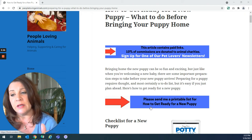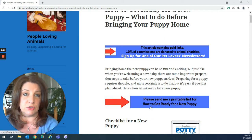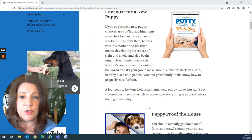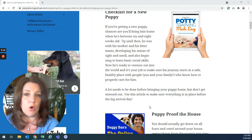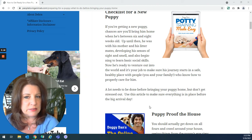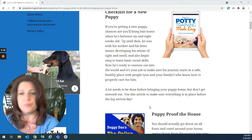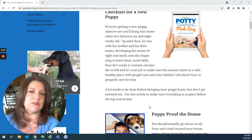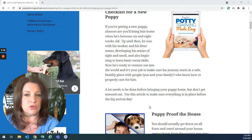Anything that I give you in today's video — and I'm going to give you a lot of resources — I'll give you the links in the description box. Now, checklist for a new puppy: if you're bringing home a new puppy, chances are you're going to be bringing them home between six and eight weeks old. Up until then, the puppy is used to being with his mother and the other puppies in the litter. They're beginning to have a sense of sight and smell, and starting to make their way out in the world and getting social skills.